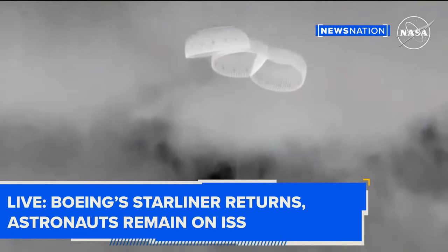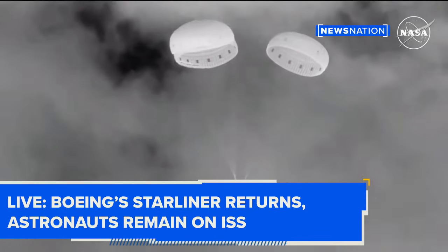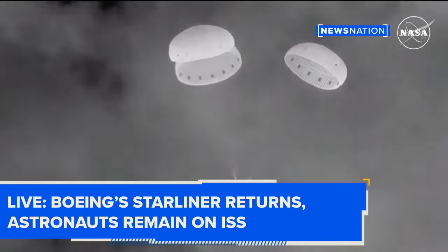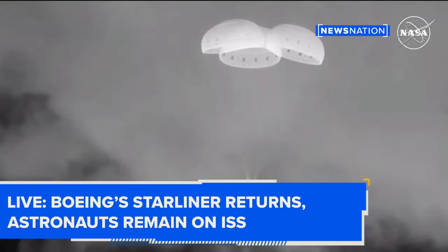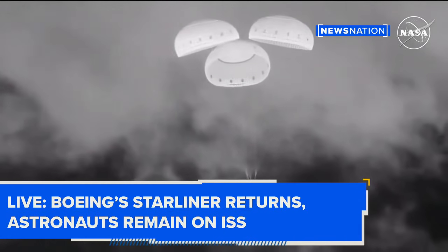Next up is the back heat shield jettison — and there it goes. That again makes way for the airbag inflation. Nice to see that. You can see the airbags deploying there on your screen.